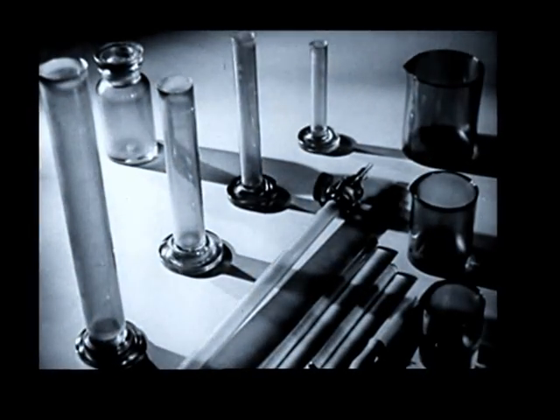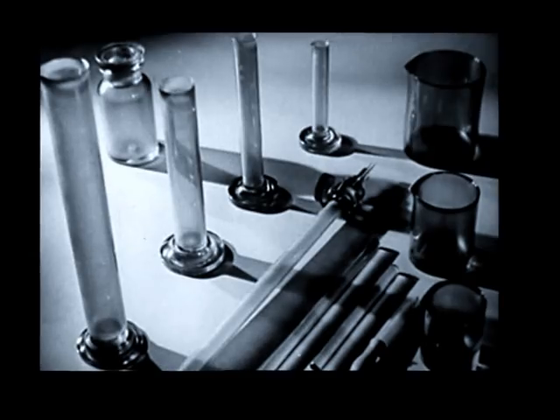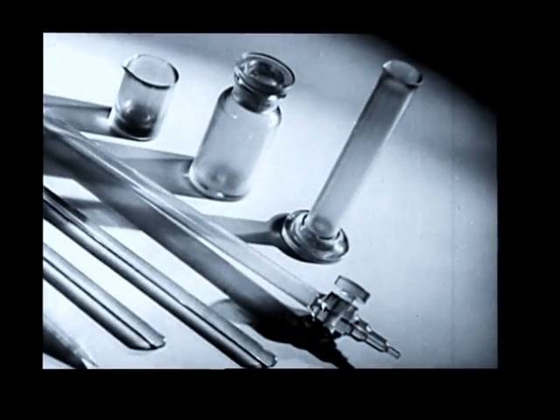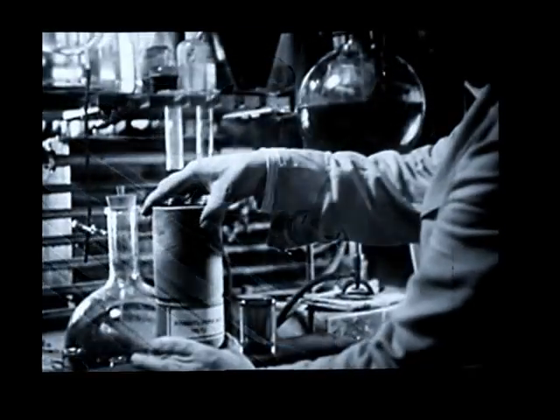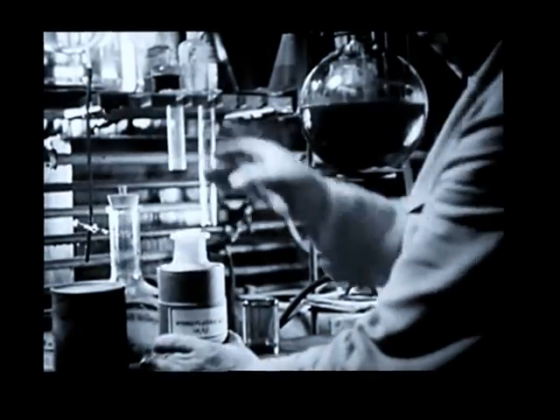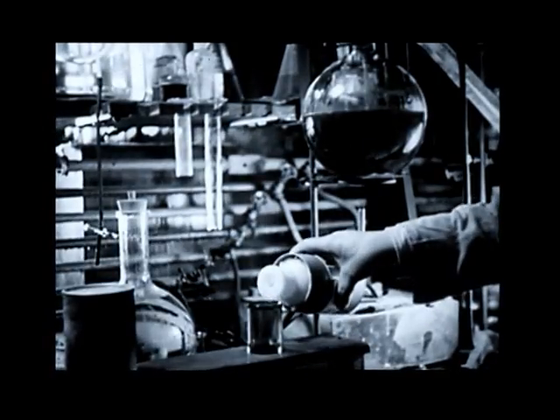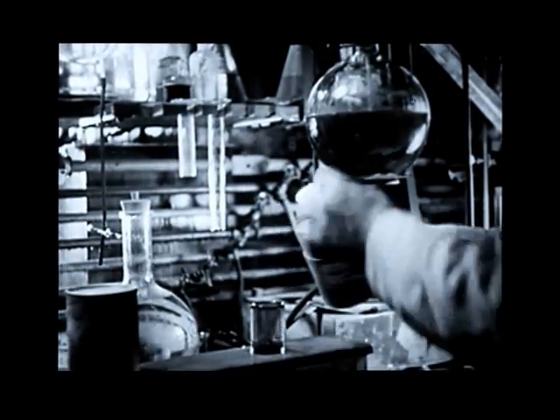Among their many strictly utilitarian uses, Bakelite transparent materials, by reason of their chemical resistant properties, supply graduates and other laboratory apparatus which must withstand the destructive action of hydrofluoric acid. And thereby they meet a century-old demand of chemists.